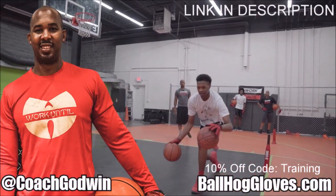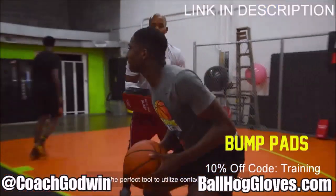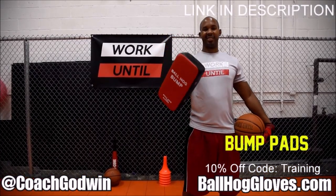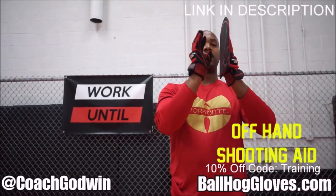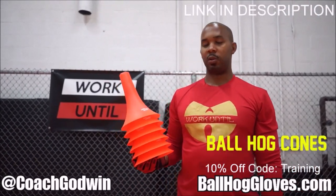This is Coach Karan Godwin and these are the Ball Hall Gloves training products. We have everything you need from ball handling gloves, bump pads, shooting eggs and cones. Go to BallHallGloves.com. God first, work until.